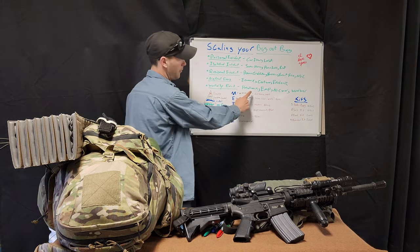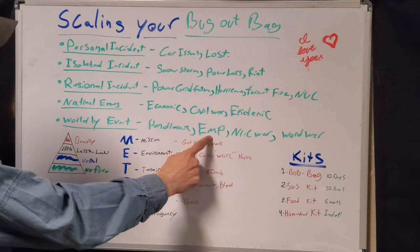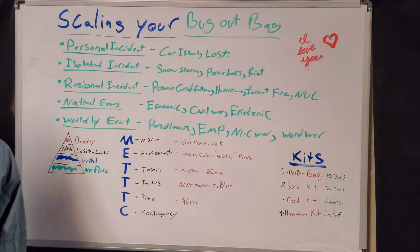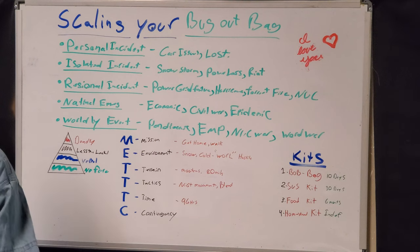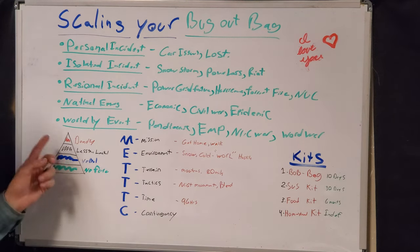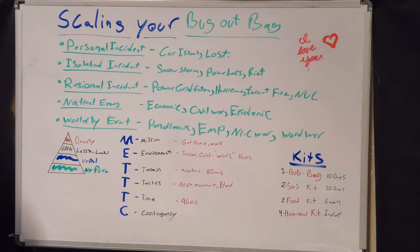Lastly is a world-based event — pandemic, EMP, solar flare, nuclear war, or a world-based conflict affecting your general area. This is pretty much worst-case scenario and it will affect all of the other levels on top.